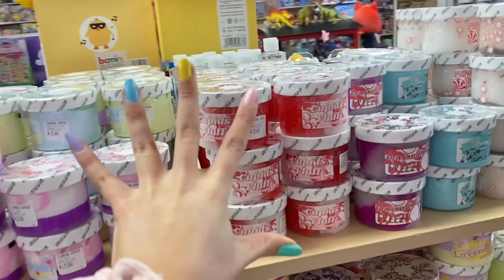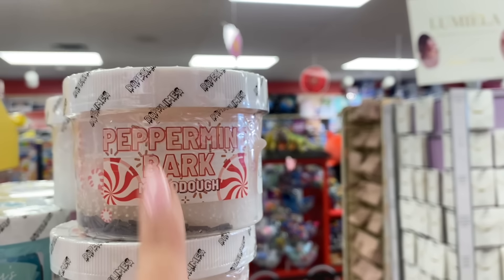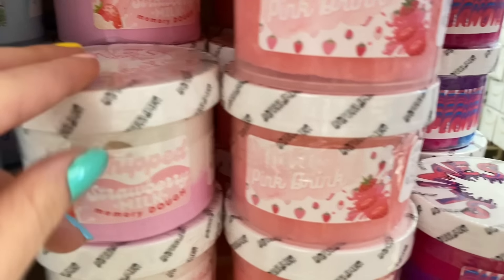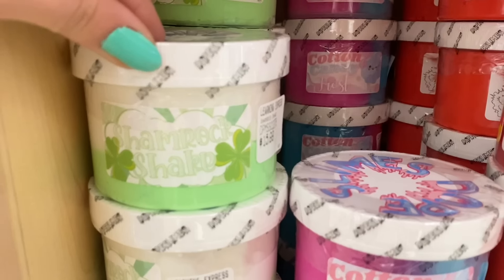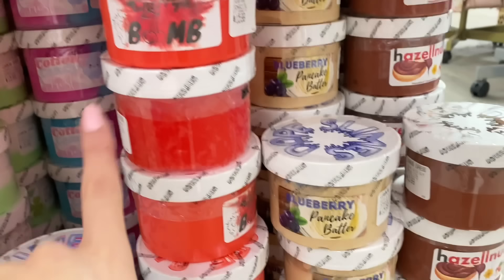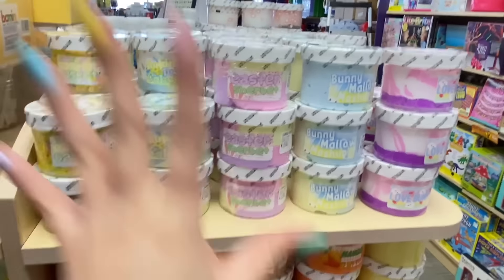Now let's check out all the dope slimes — they have so many I've never seen this many at Learning Express at once. Going through them: Cupid's Fluff, Dragon Fruit Freeze, Tiffany's Frosting, Peppermint Bark Micro Dough, Lemonade Fusion, Lavender Dreams, Cherry Cheesecake, Lemon Lavender, Avocado Puff, Cookies and Crunch, Blueberry Dreams, Strawberry Milk, Sugar Cookie Frosting, Shamrock Shake, Cotton Candy Frost — I totally associate Easter with cotton candy, so I'm getting that one — Cherry Bomb, Blueberry Pancake, Hazelnut.